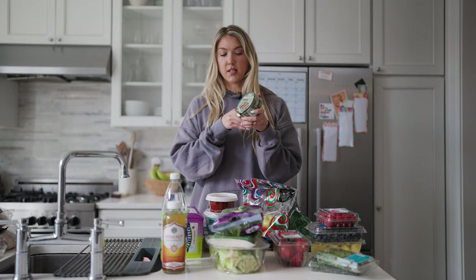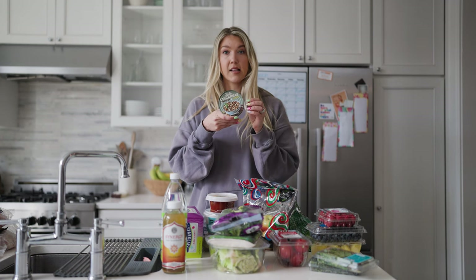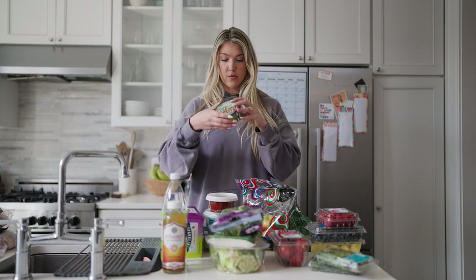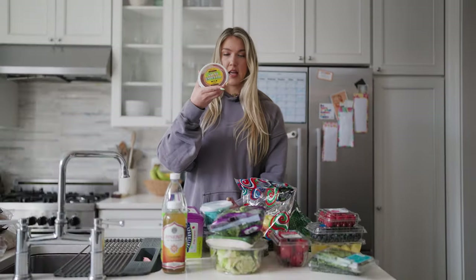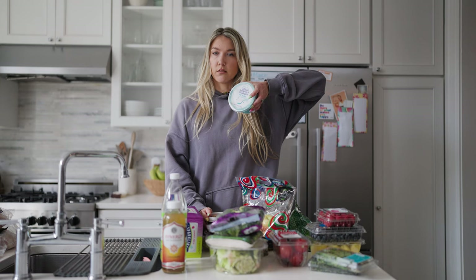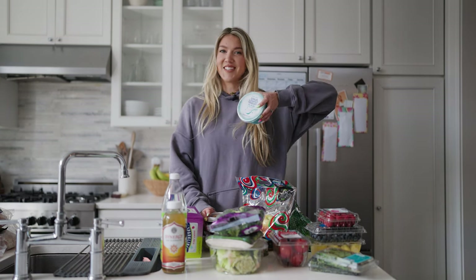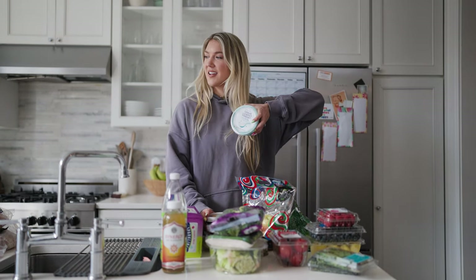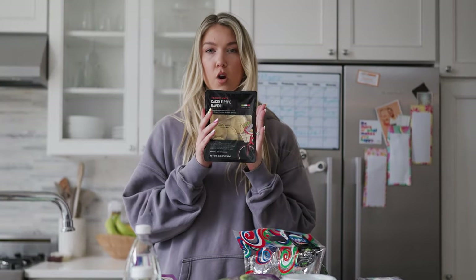Next up, the Greek chickpeas with parsley and cumin — the best thing ever. I put these in salads, add to chicken, add to rice. So unbelievable. This salsa — we kept it mild today. Plain Greek yogurt, love it. Cacio e Pepe raviolis — unreal.